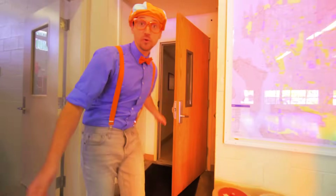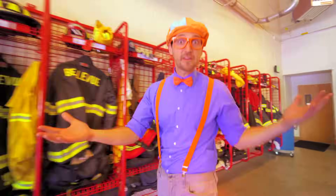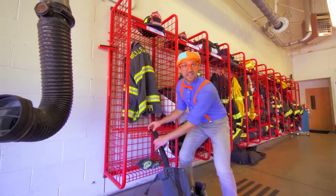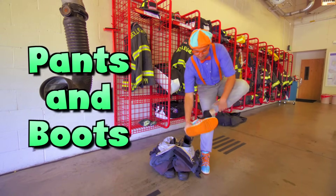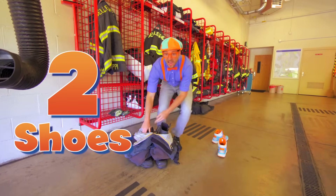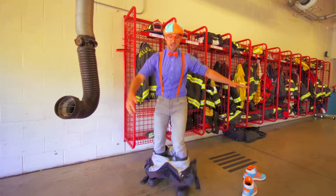Do you hear that? That's the sirens and the lights. We need to get all of our fire equipment on. First, our pants and the boots. We need to take off our shoes — one shoe, two shoes. Alright, I need to hurry. There we go, I've got my boots on.